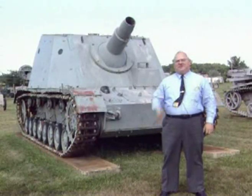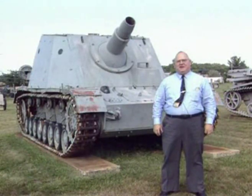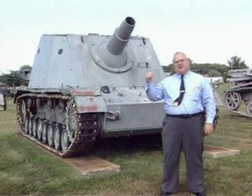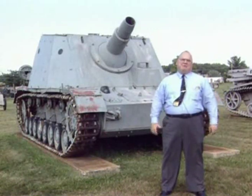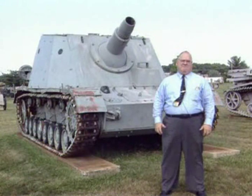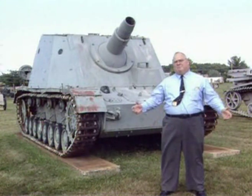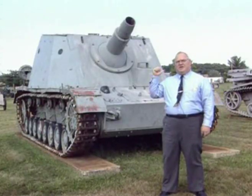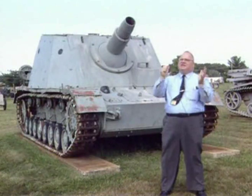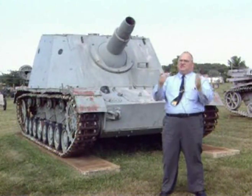The Brumbar you see behind me is nothing more than the chassis of the Panzerkampfwagen Mark IV with a big gun on it, mounted in the citadel, as you can see. The reason this vehicle came about was the Germans learned very quickly in the Battle of Stalingrad that they had problems taking out defensive positions in towns and other defensive positions. So this came about to take out those types of positions — a 150-millimeter gun, a very short-barreled gun, but very good for firing shaped charges against fortifications and knocking them out.